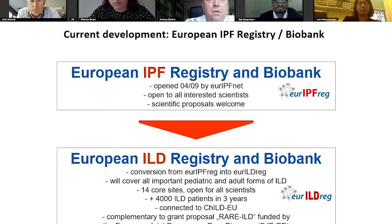We have heard of this before. The sites that are going to contribute to this endeavor are the ones listed here. These are some of the most respected ILD sites throughout Europe, as you will notice.